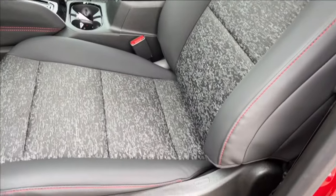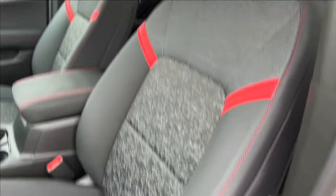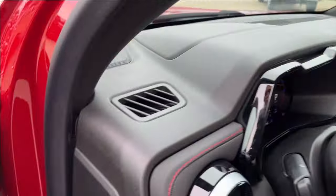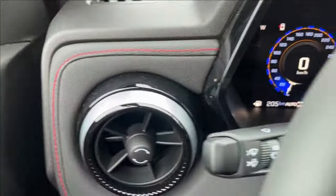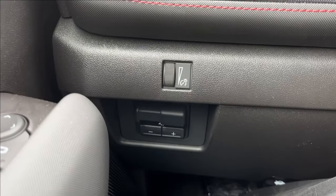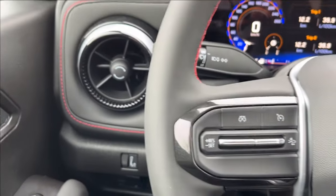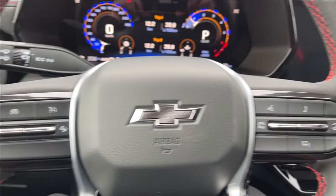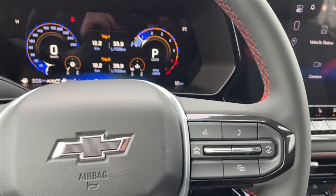Moving on to these seats — the jet black with the print and the red is very nice. Both driver and passenger seats are power adjustable and heated. On the left side you have your vents and lighting, as well as your trailer brake controller. On the left side of the steering wheel you have cruise control and forward collision alert, and on the right side is voice recognition and odometer cluster control.